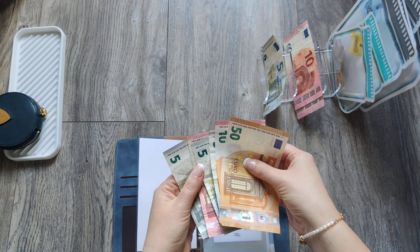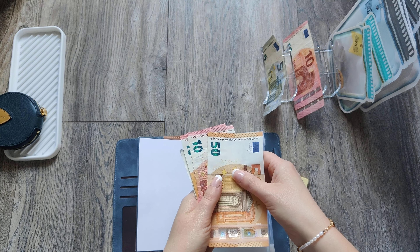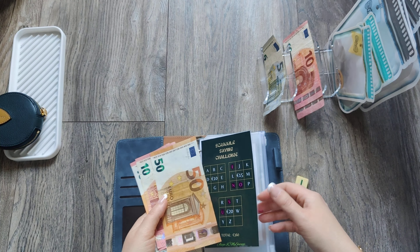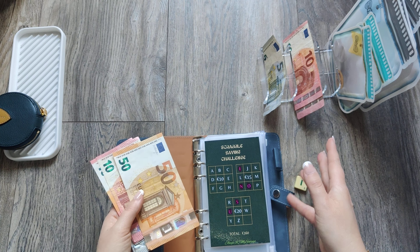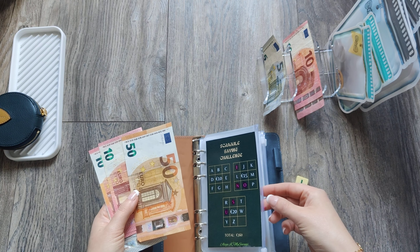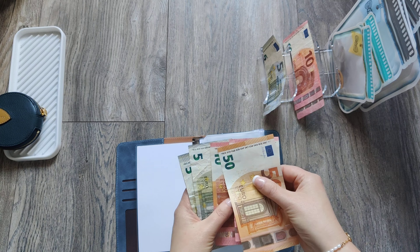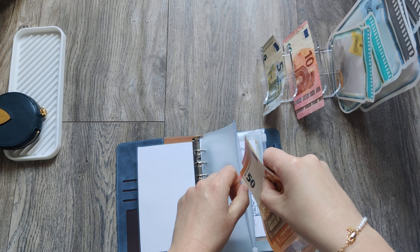Let me check how much I have in my scrabble saving challenge. For those who are new to my channel, I created and designed the scrabble challenge myself — I decided to use scrabble tiles. I have a few letters missing, like Q, V, X, so I just decided to do a scrabble saving challenge, why not! In my scrabble saving challenge I have 50, 60, 75, 85 euros saved so far.